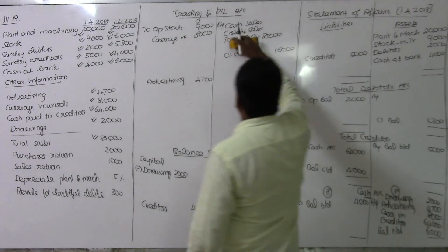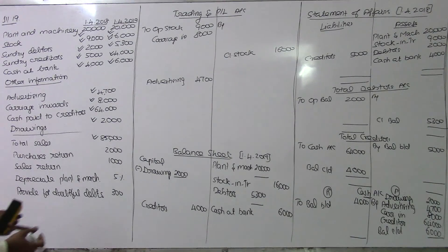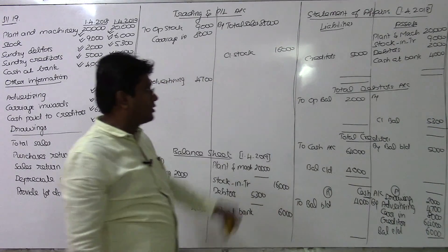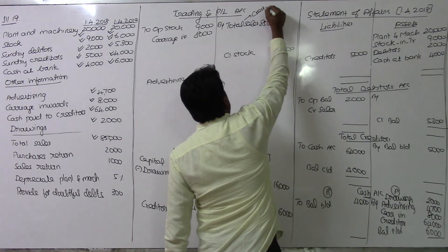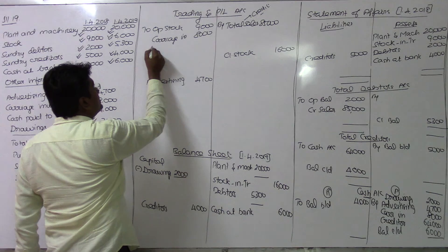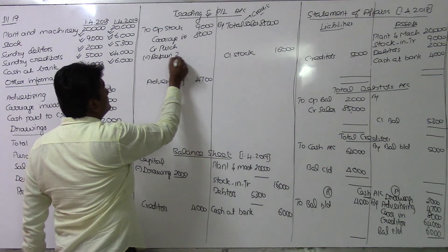Since debtors are present, we assume the total sales of 85,000 rupees to be credit sales only. Purchase return is 2,000 rupees, which is deducted from purchases. Credit purchases are shown on the creditors account, and the purchase return reduces that balance.